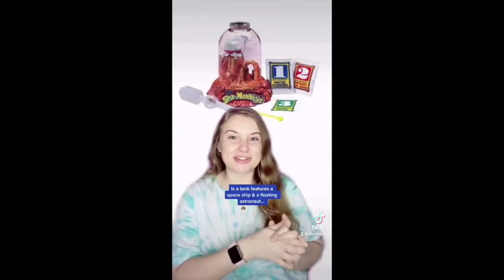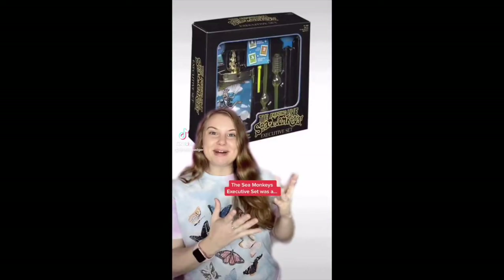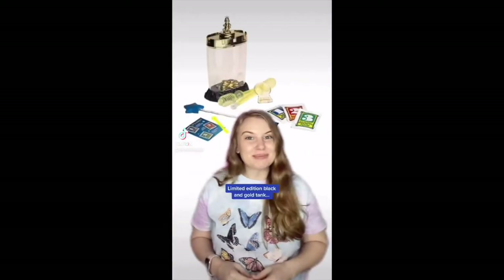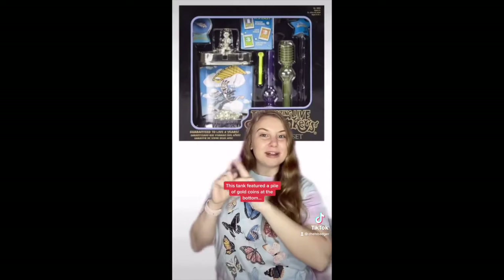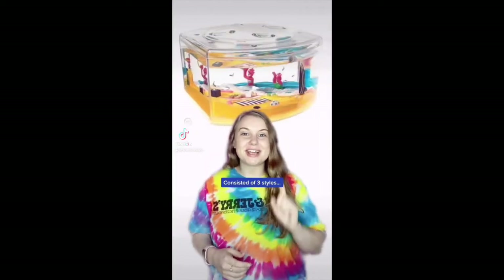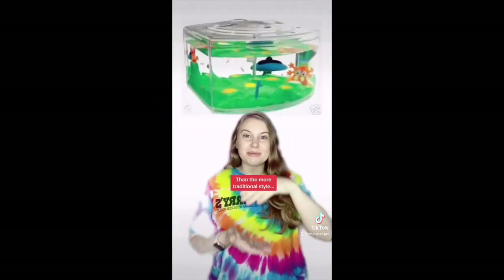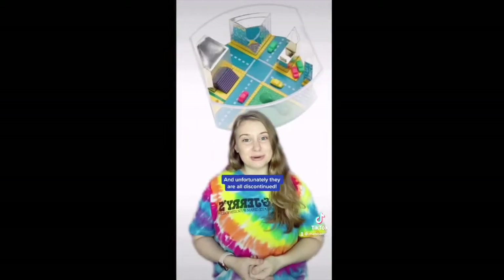The Sea Monkey's on Mars tank features a spaceship and a floating astronaut and is still available from the link in my bio. The Sea Monkey's Executive Set was a limited edition black and gold tank featuring a pile of gold coins at the bottom — it's unfortunately now discontinued. The Sea Monkey's Mini World collection consisted of three styles: Hang 10, On the Moon, and City Life. These tanks were shorter than the traditional style and unfortunately they are all discontinued now.